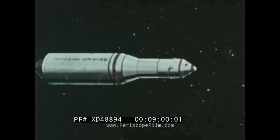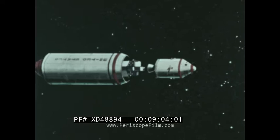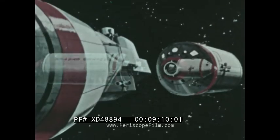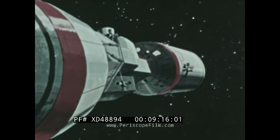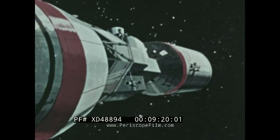After burnout and during the coast period, the adapter carrying the lunar excursion module — called the LEM — will separate, and the service and command modules will be repositioned so that the LEM is nose to nose with the command module, which carries the three-man crew. The spent third stage rocket engine will then be separated.